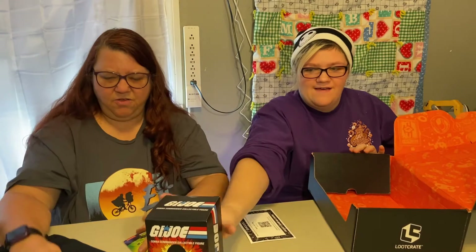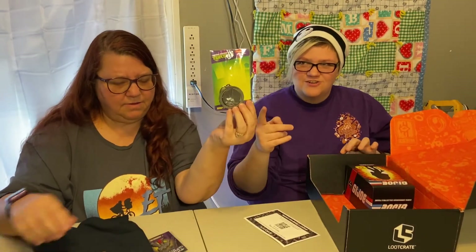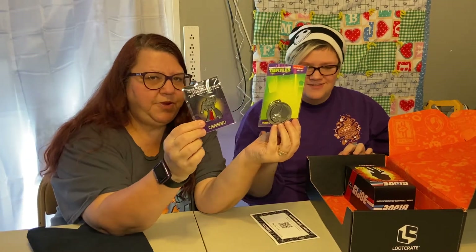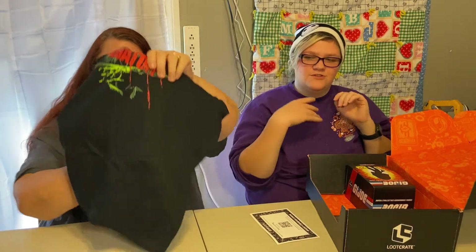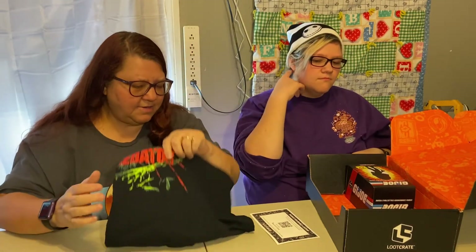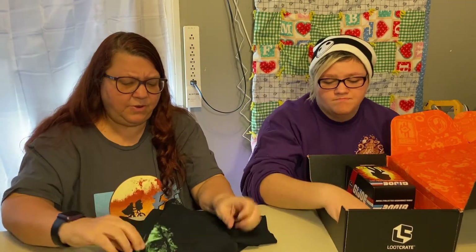So we have the G.I. Joe figure, the Ninja Turtles Bebop and Rocksteady keychain, the Transformers Megatron pin, and the Predator t-shirt. It was a decent box, but nothing that I want to keep to add to my collection. I've gotten really picky since I've been doing so many subscription boxes, so everything here will be up for resell.